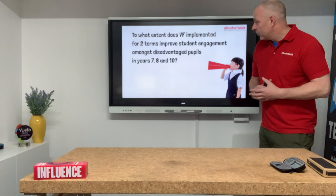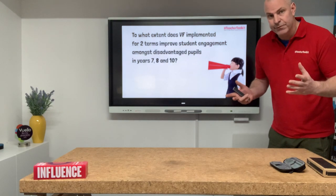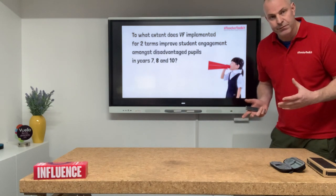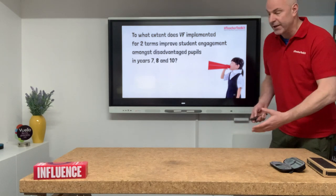What we also wanted to check was: why do you assume written feedback is always the best form? And how could we particularly evidence verbal feedback when it's not necessarily having to be recorded in written format?